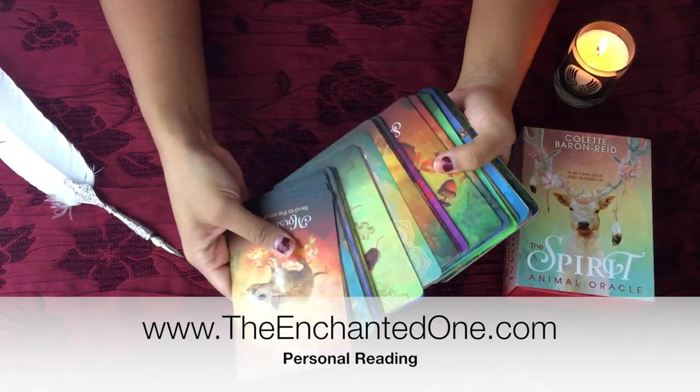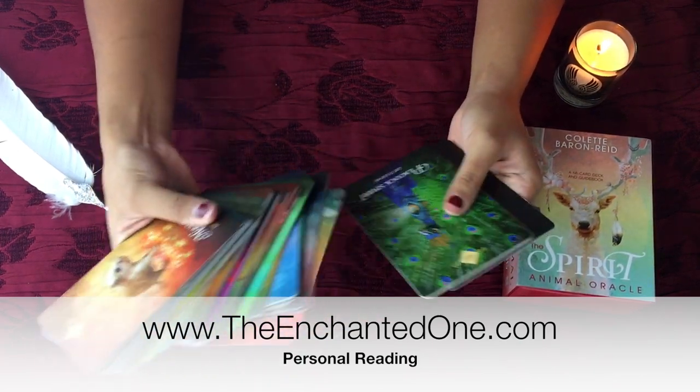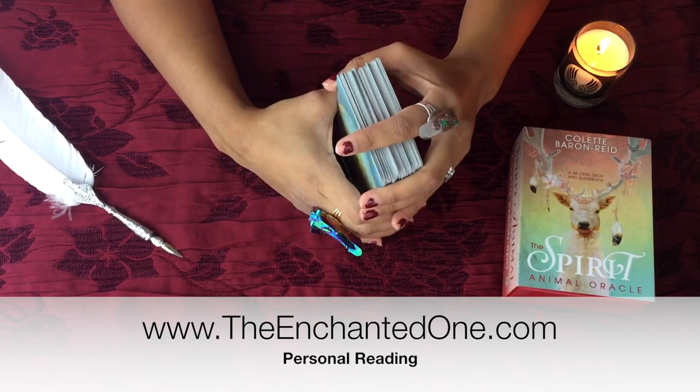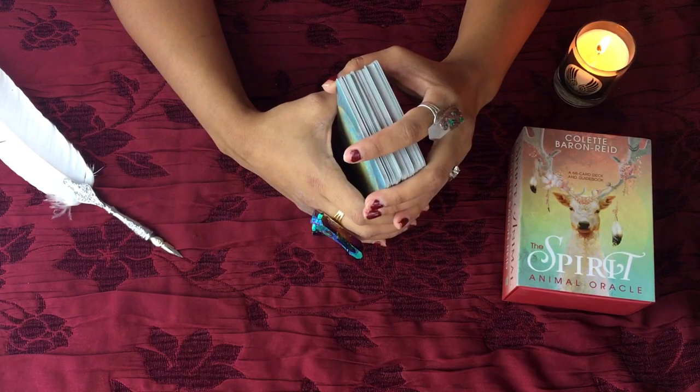Overall, I do really like this deck. I think the images are really pretty and really bright. I would definitely recommend it. If you'd like to book a personal reading with me, you can do so at www.theenchantedone.com. Have an enchanted day.